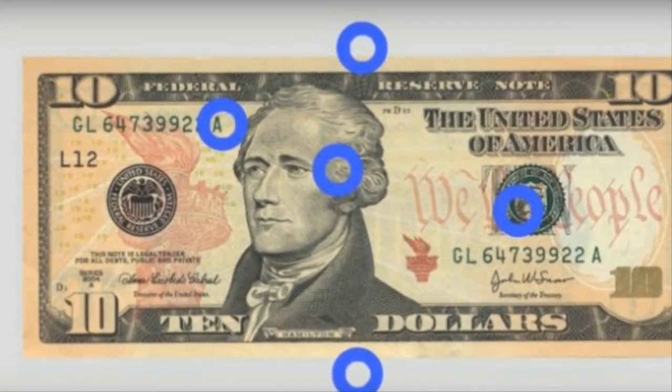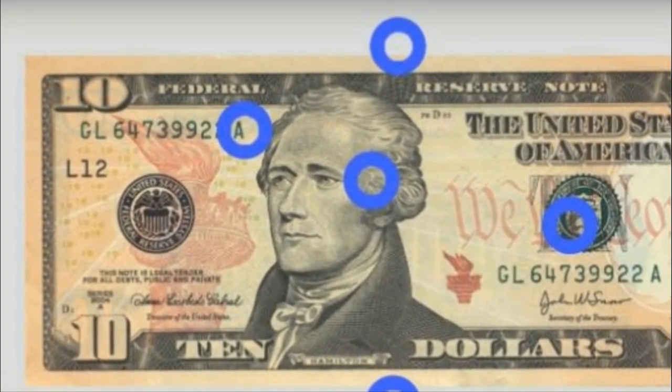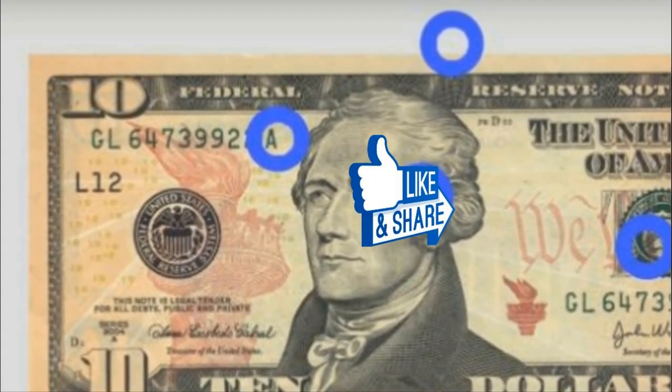With all of these methods to prevent counterfeiting money, it's a wonder how anyone manages to still commit this crime in the modern era. Well, it looks like a lot of people's get-rich-quick schemes are going to need some adjustments. Technology is just too advanced these days. Share this cool secret with your friends below.